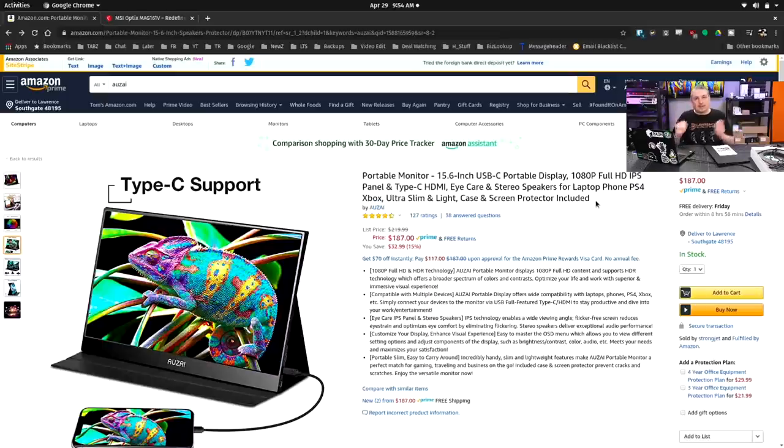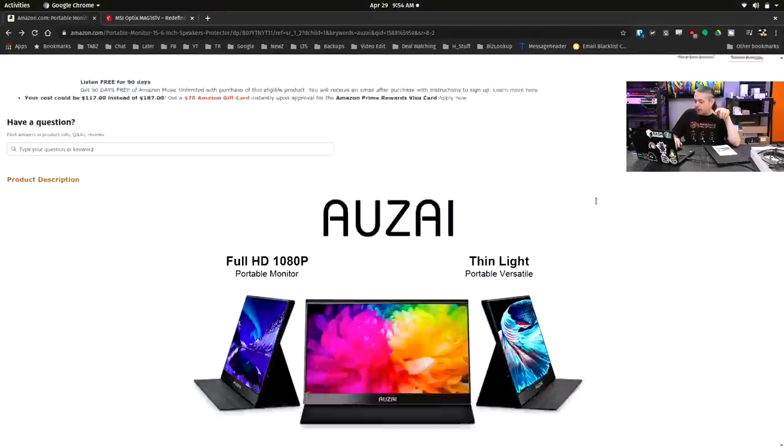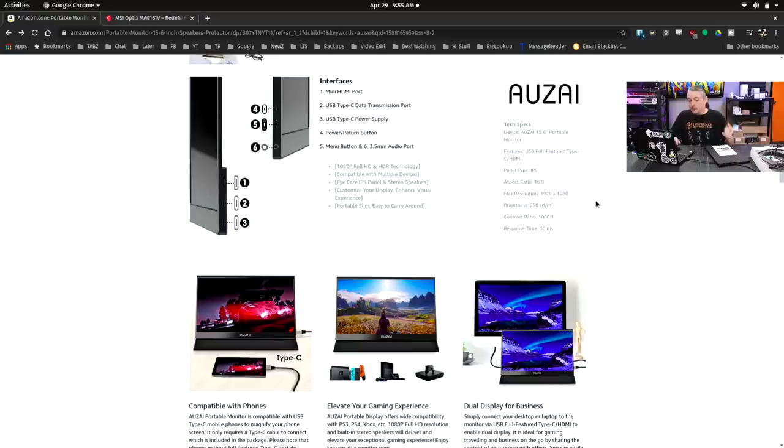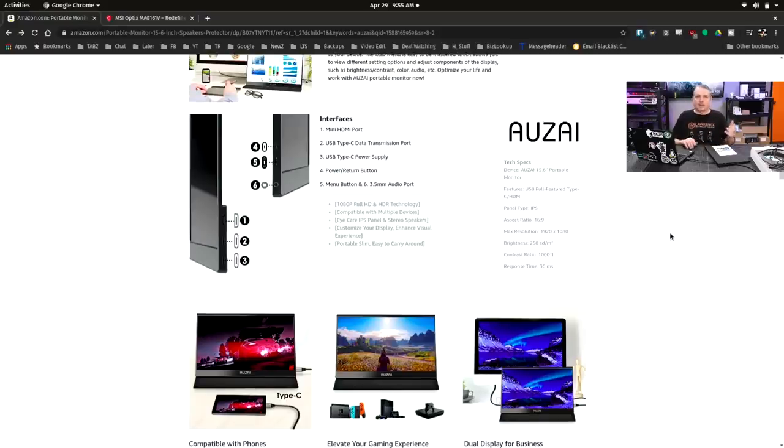Now, the price was a little bit less when they first reached out, but prices are fluctuating a lot right now on Amazon — this is April 2020. So let's go down and talk about the specs because that's what really matters. It's a 15 inch display, USB Type-C, mini HDMI, IPS panel, 250 nits of brightness, 1000-to-1 contrast ratio, and a response time of 30 milliseconds. It's not going to be your gaming monitor, but for business work I've actually found it really, really good.